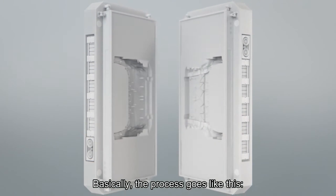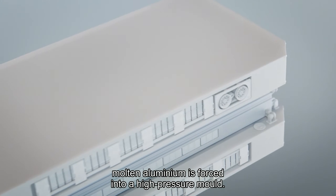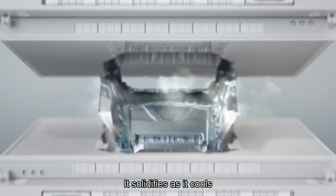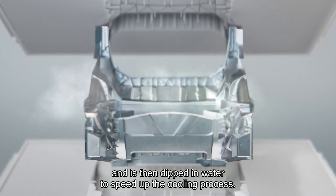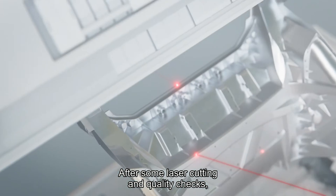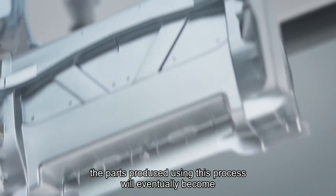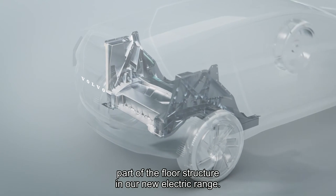Basically, the process goes like this: molten aluminium is forced into a high-pressure mould. It solidifies as it cools and is then dipped in water to speed up the cooling process. After some laser cutting and quality checks, the parts produced using this process will eventually become part of the floor structure in our new electric range.